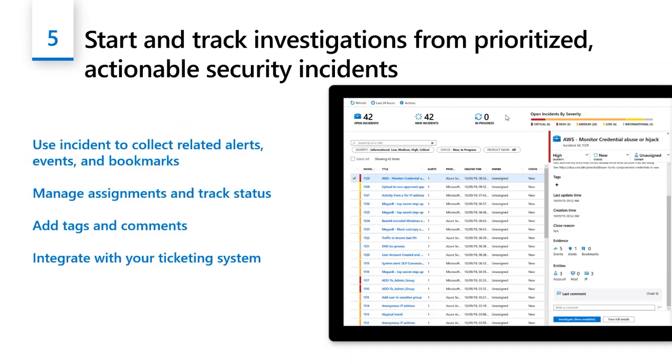From your MSSP's point of view, it makes life easier. You can add tags and comments — it's pretty much like a ticketing system. You can add comments, tickets, and bookmarks to manage incidents effectively.